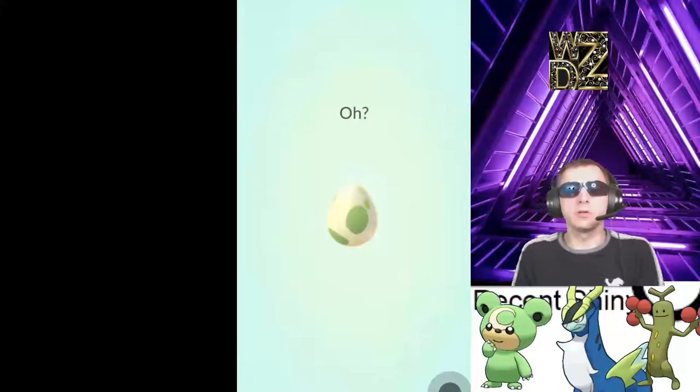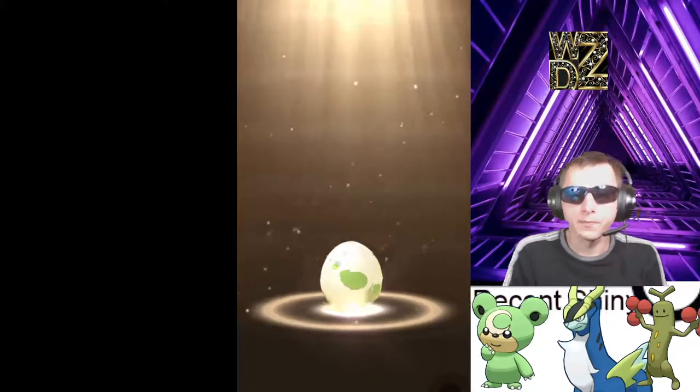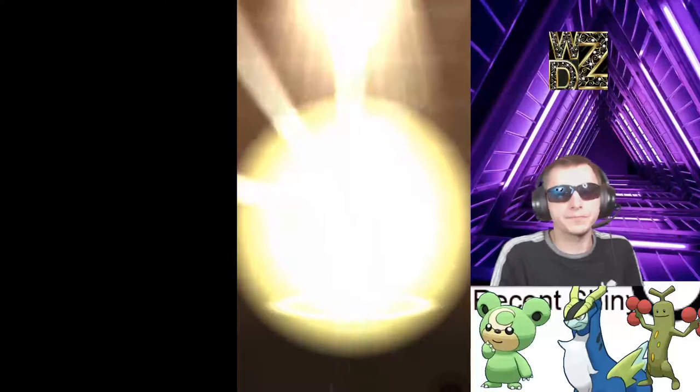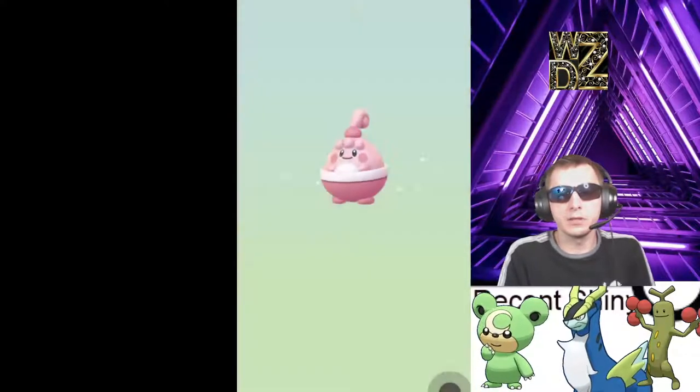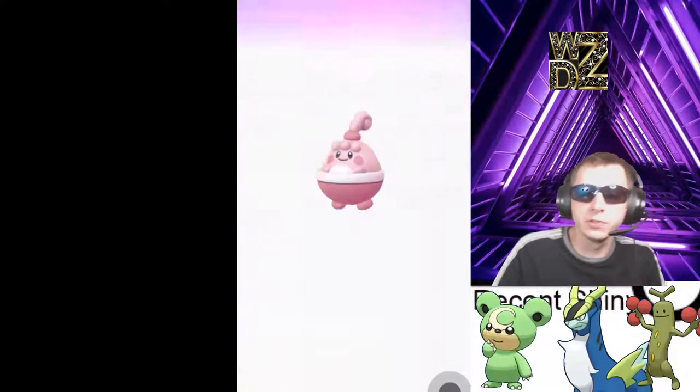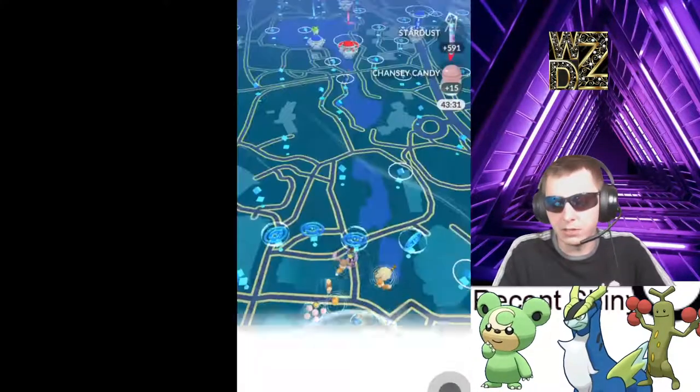I'll show you guys where it is. Oh look at that, we got an egg hatch — let's see if we get the shiny. Let's see if we get the shiny right here. Is it gonna be a shiny? And it is not a shiny, but it is a Pokedex entry, which is amazing — thank you!